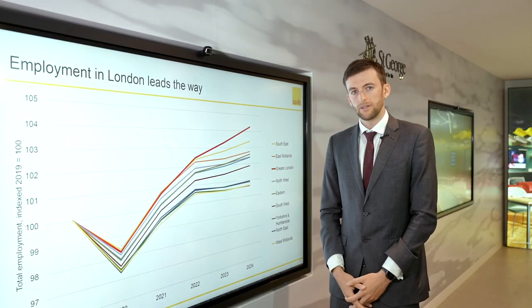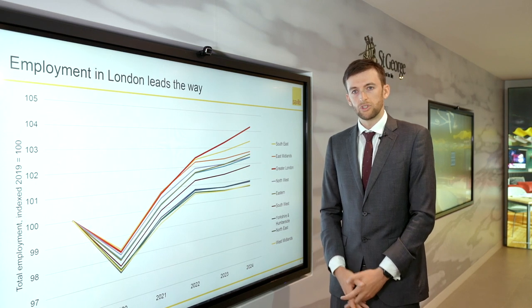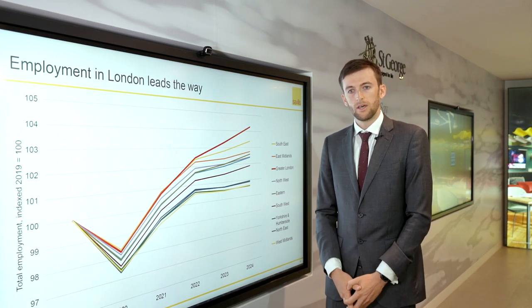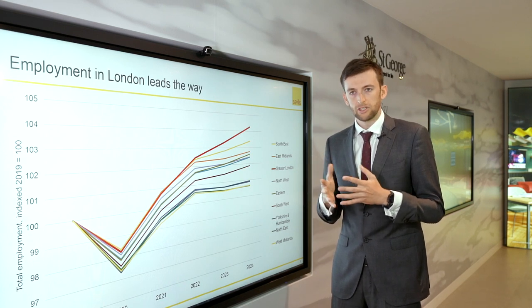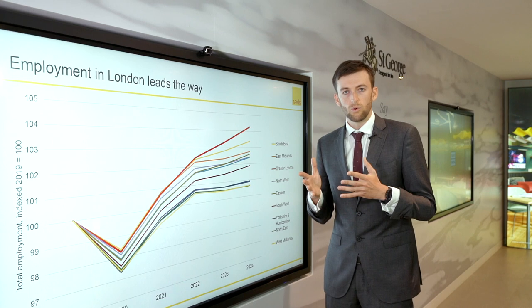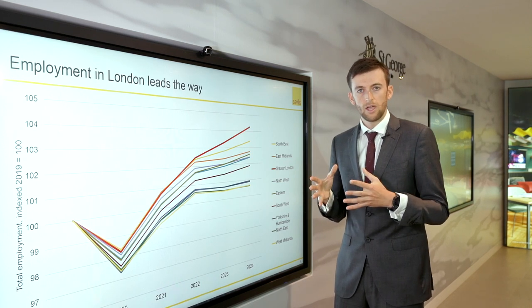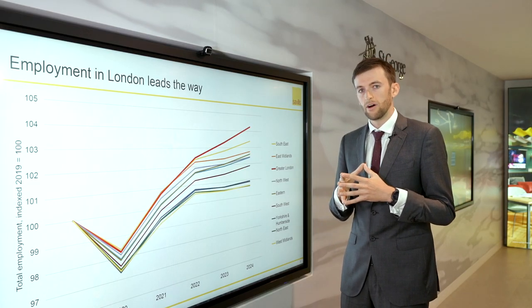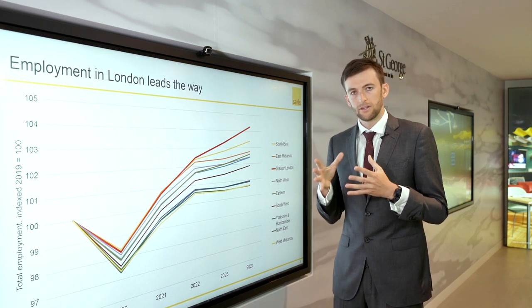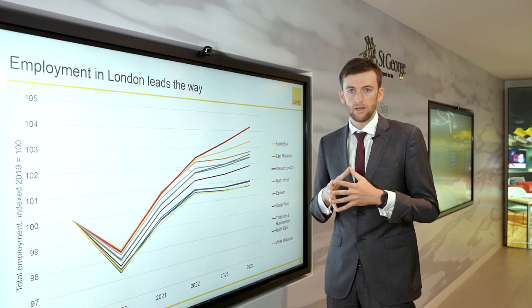One of the key components of tenant demand is employment. A key question coming out of the lockdown is which areas are going to recover quickest in terms of employment. Areas more exposed to sectors or industries that can work remotely efficiently are going to recover best. Cities or areas that have a high proportion of financial services, tech services, or professional services are going to recover fastest. As a result, you can see from this chart that London and the Southeast are going to recover quickest and are likely to see stronger growth and stronger tenant demand thereafter.